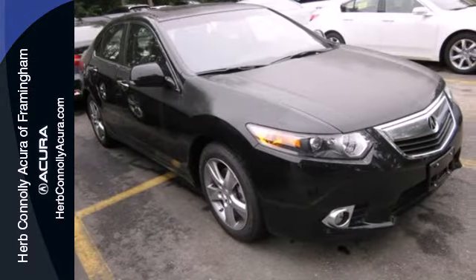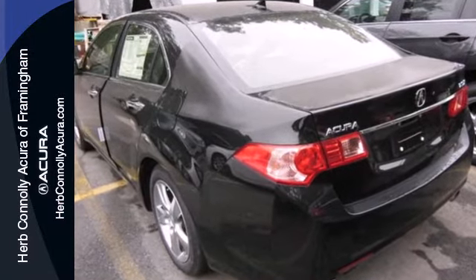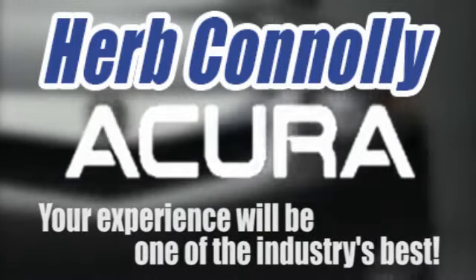Find out today what makes this TSX so special — come in for a test drive today. Herb Connolly Acura: meeting and exceeding expectations one customer at a time.